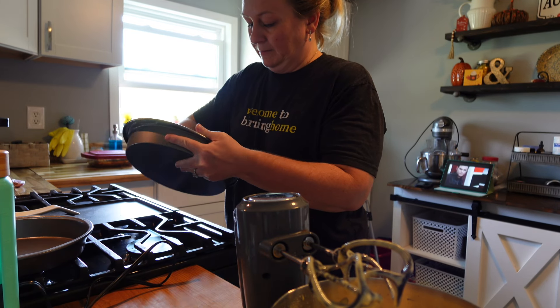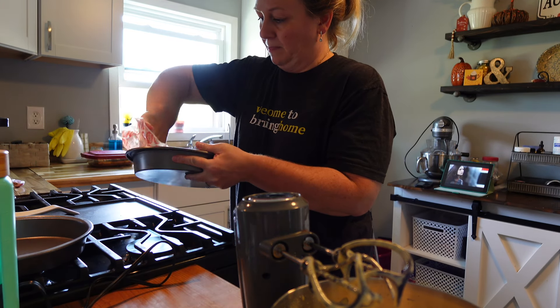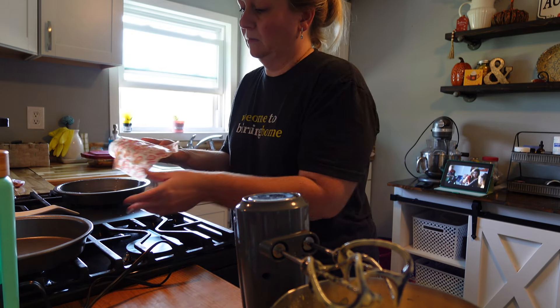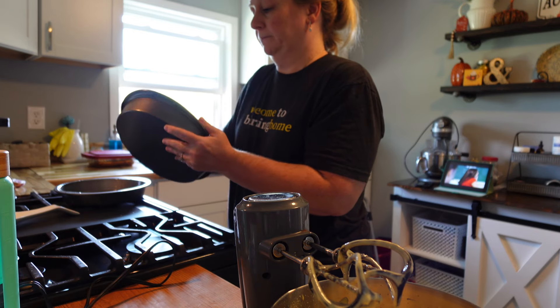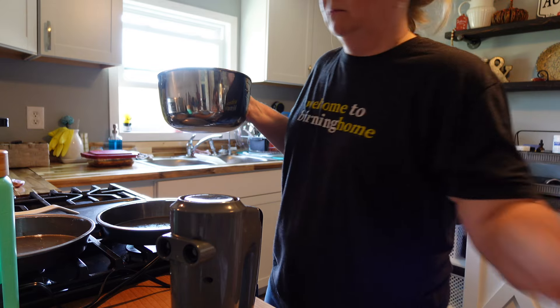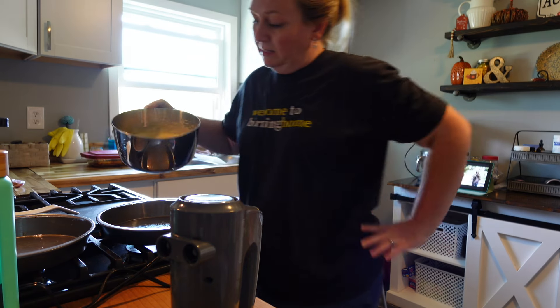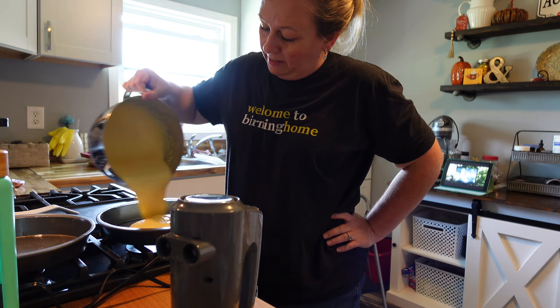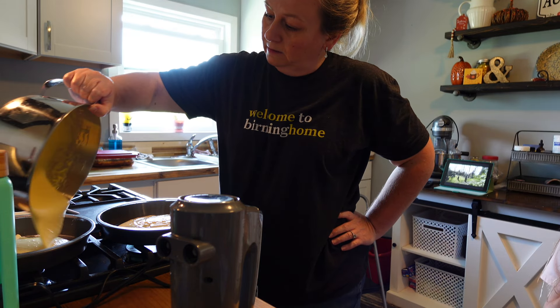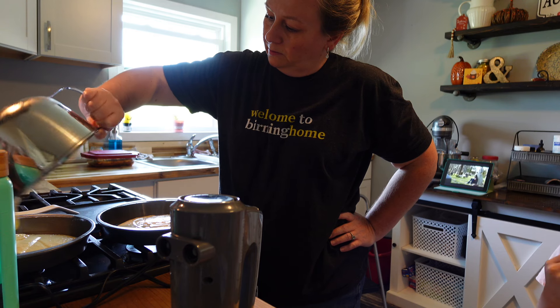I'm buttering my pans. I always save the wrapping from my butter so I can use it to grease my pans, muffin tins, even if I'm going to bake a casserole in my cast iron dish. I just run the paper wrapper around the inside of it — it saves money, it's frugal.